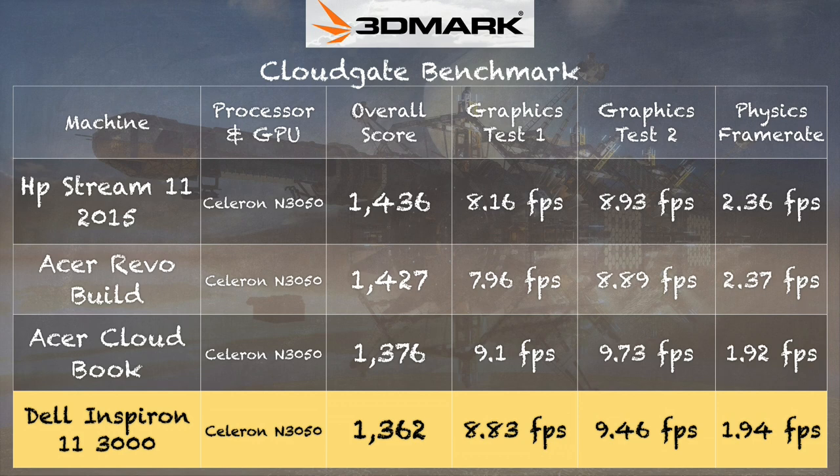For other games, forget about it. We ran the 3DMark benchmark test — just like all the other sub-$200 computers, we get a score of 1,362. This puts it pretty much in line with what we saw on the Acer CloudBook and the HP Stream 11. It's not going to be spectacular for modern games. The best you're going to do is something like Minecraft, but sticking to casual games is probably your best bet.